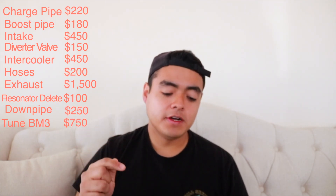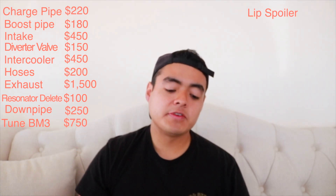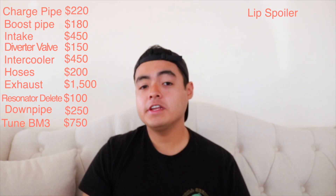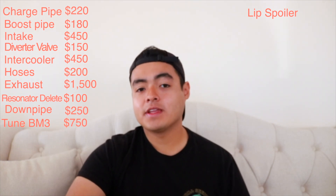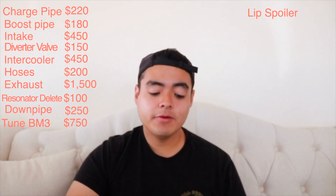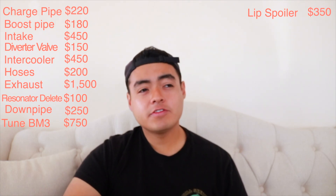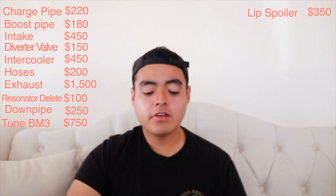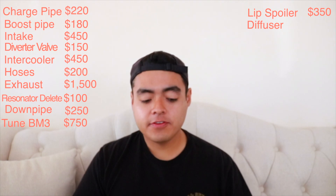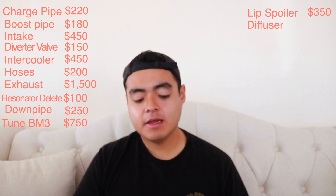Now let's get into the visual mods. The first one is my lip spoiler, which was the very first visual mod I did — no video about it because I wasn't making videos back then. It was from Keys Motorsports, $350 with free shipping. Pretty good.